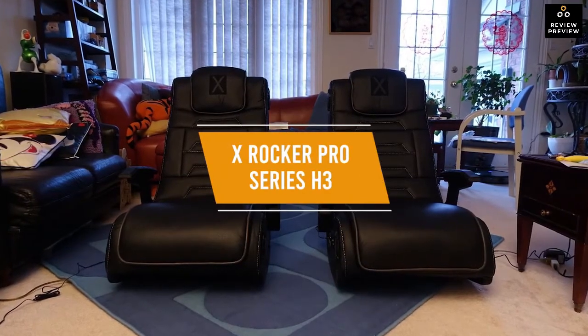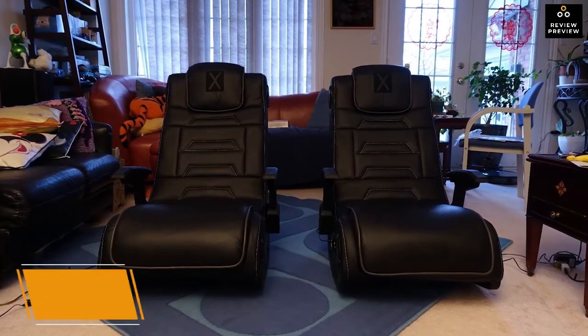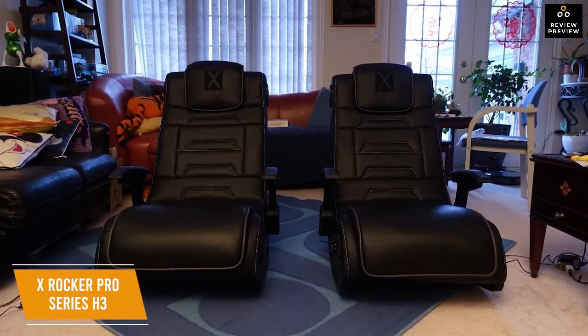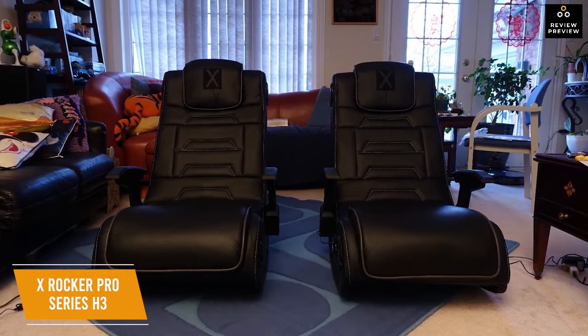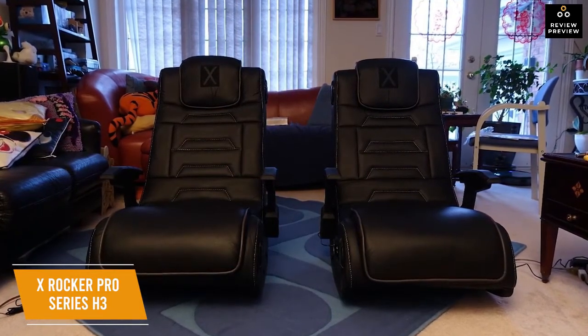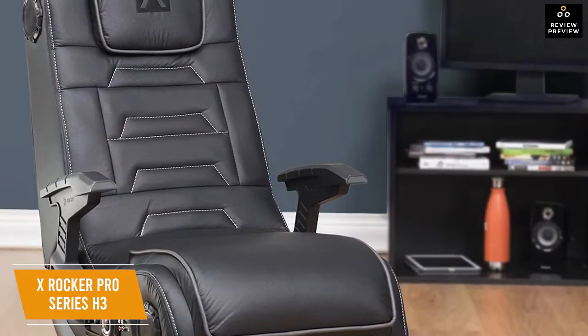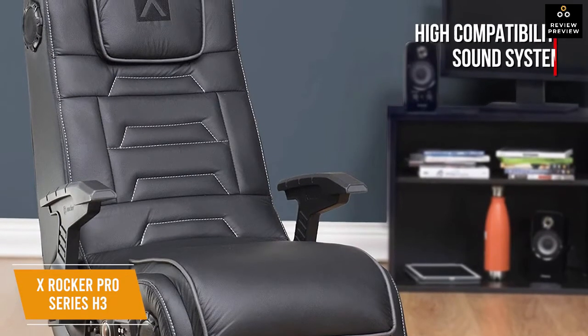The third product on our list is the X Rocker Pro Series H3 — our best floor gaming chair. If you're a console gamer wanting a floor-style chair, the X Rocker Pro Series H3 is an all-purpose gaming chair that's more than just a place to sit. For about $250, this chair gives you an immersive gaming vibration experience as well as built-in speakers, and it's compatible with Xbox, PlayStation, and most other gaming consoles.